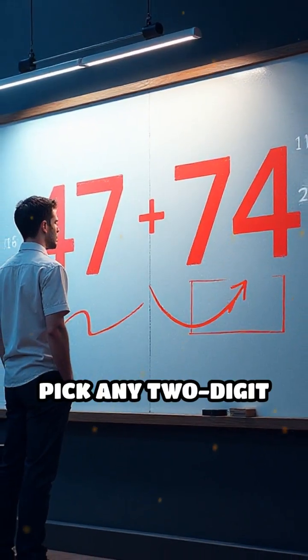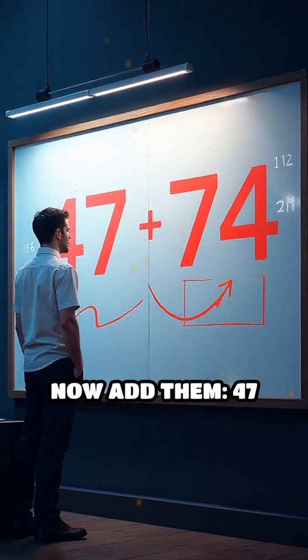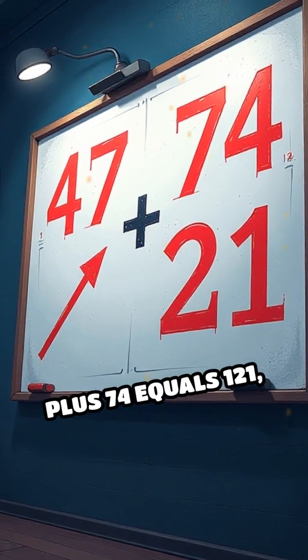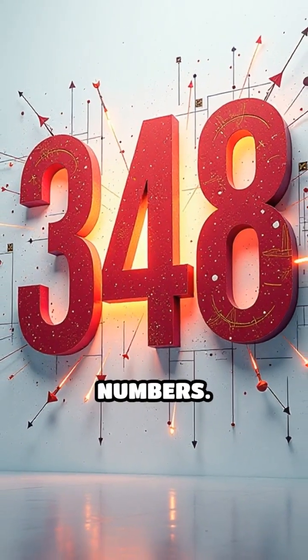For example, pick any two-digit number, say 47, reverse it to get 74. Now add them: 47 plus 74 equals 121. A perfect palindrome. This trick works with loads of numbers.